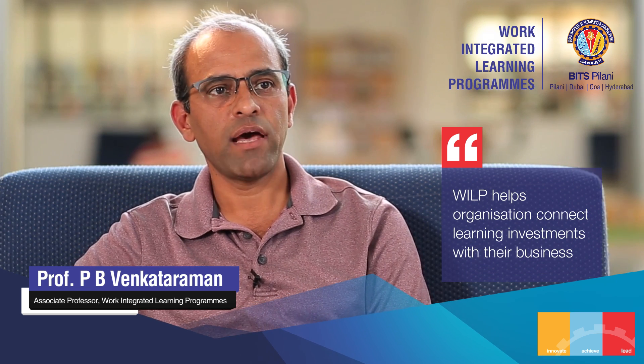Since 1979, BITS Pilani's work-integrated learning programs have created unparalleled value for organizations through customized degree and certificate programs for working professionals.